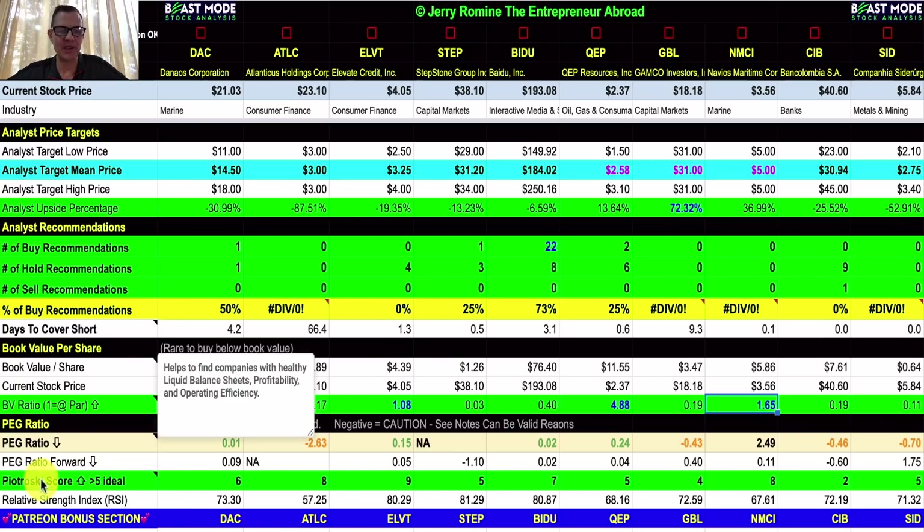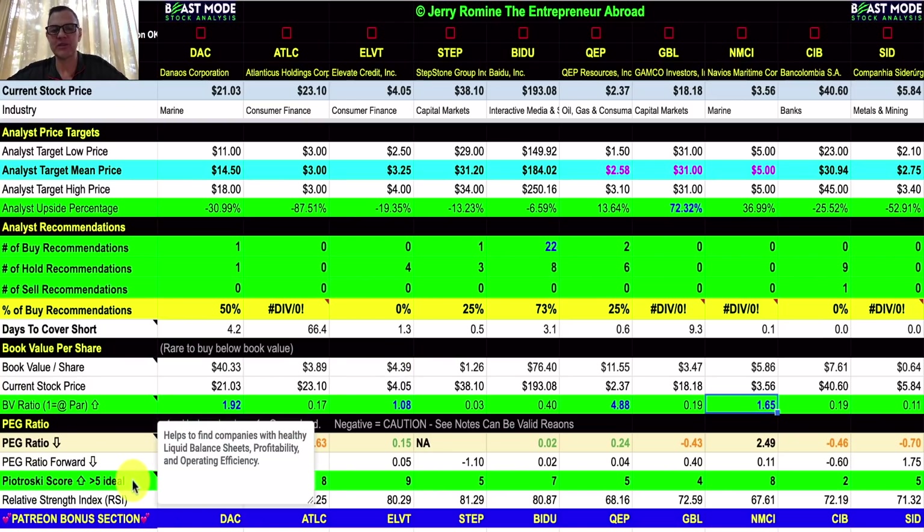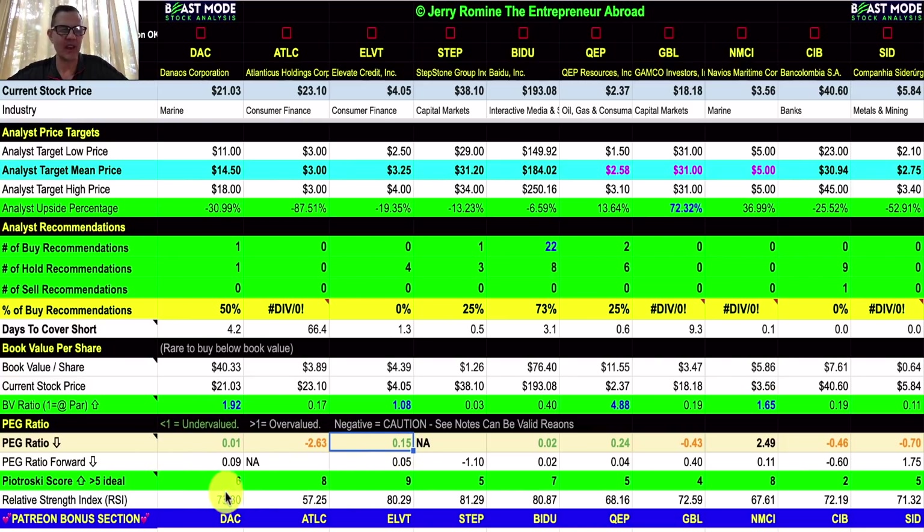Our last stop is the Piotrowski score, which helps find companies with healthy liquid balance sheets, profitability, and operating efficiency. Everybody is coming in pretty strong today. Our biggest exception is Bancolombia at a 2, which is a bit of a red flag. Everybody else is looking really good — we even have one coming in at a very strong 9, and that would be Elevate Credit.